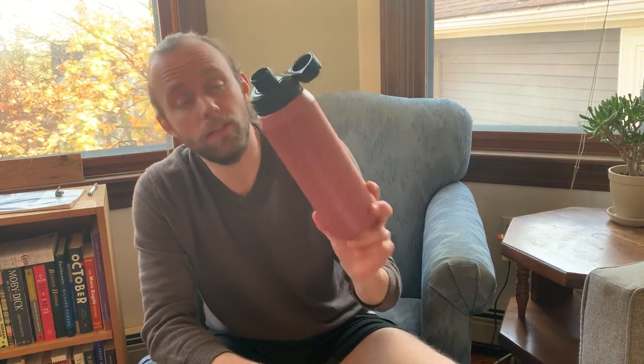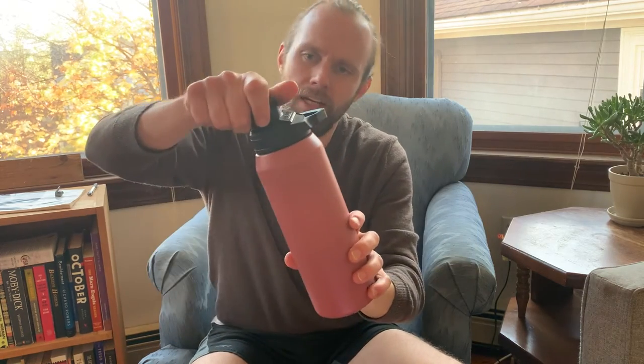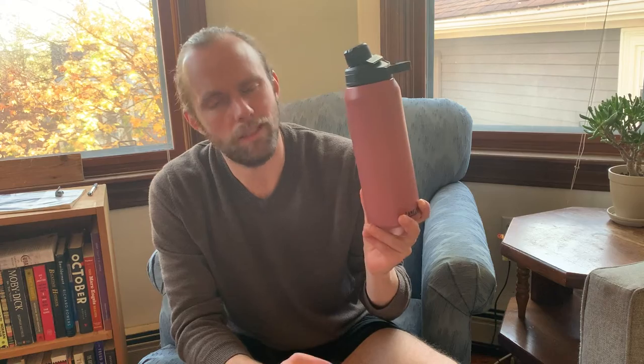Another thing I love: it holds carbonated beverages as well as anything I've tried. If it's tightened with a beverage inside and you undo it, it'll kind of sneeze a little — it actually makes a little sneezing sound and shoots a tiny bit of water out. Not enough to get on anything, so there's just a tiny sound and a small mess, but overall it's totally fine with carbonated beverages, which straws are not.